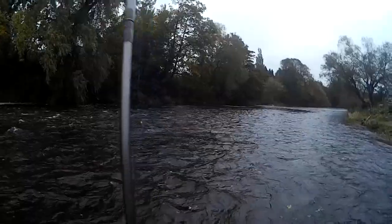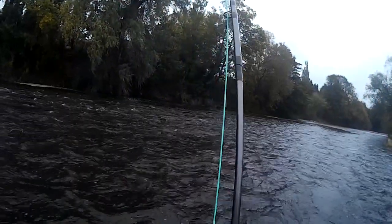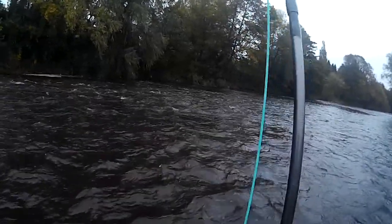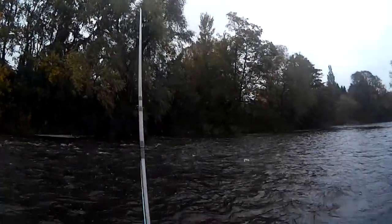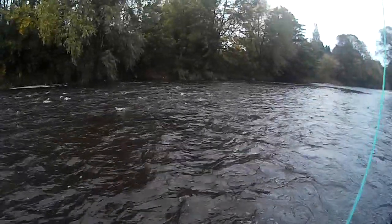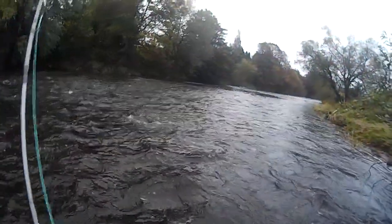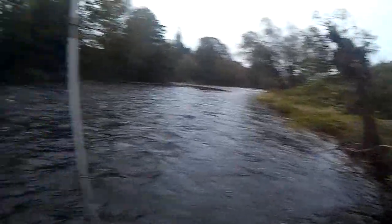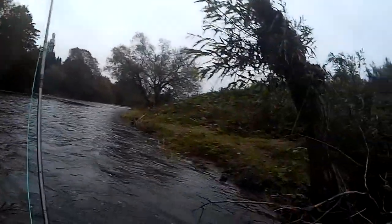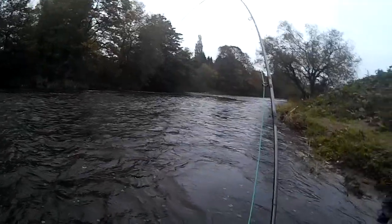The only thing is the rod absorbs the shock well from the fish bouncing its head about. The only thing I don't like about these longer rods is the loop-to-loop connection — if you get the fish in too close it's a problem. Nice fish. Up the bank so I can get away from it. I hate them coming under my tip — it bends the rod past the test curve.